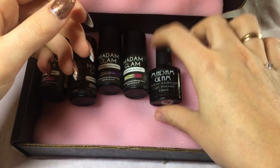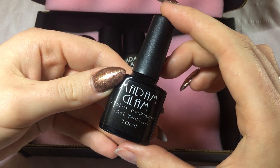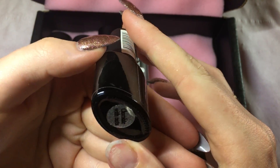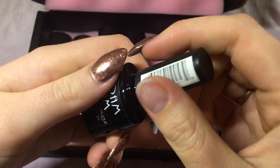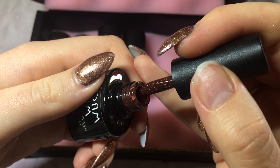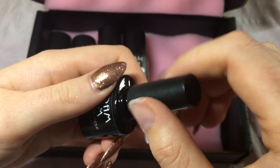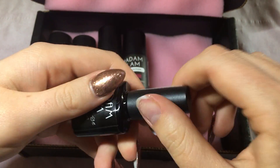So last but not least, I don't really know why this one is in a different bottle, but oh well — we have Chocolate with Nuts, which if I can remember goes from this dark brown to a lighter brown. But like I said, I will show you them all swatched.